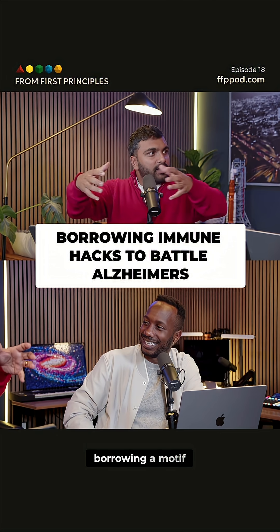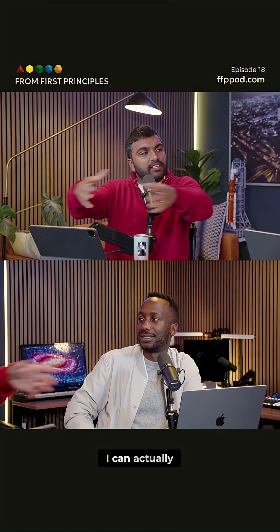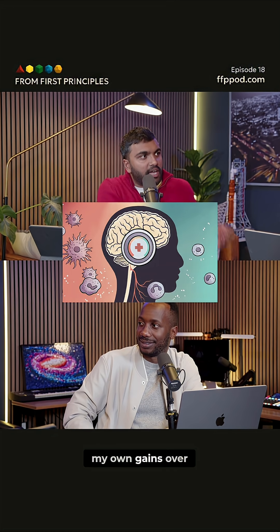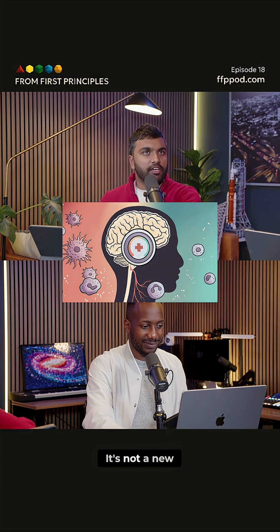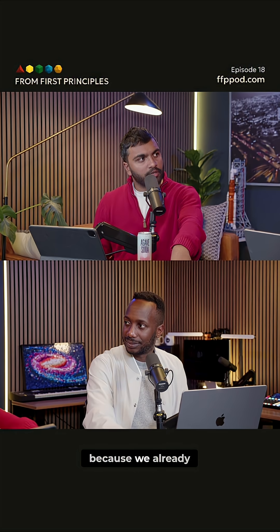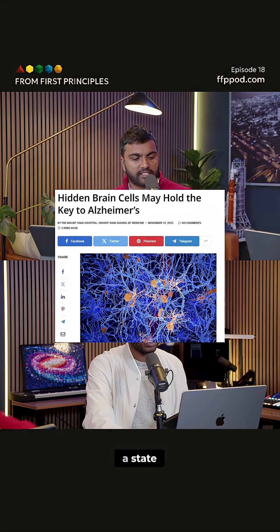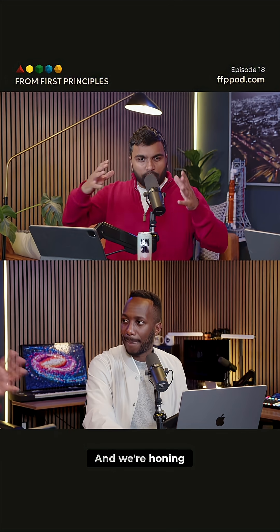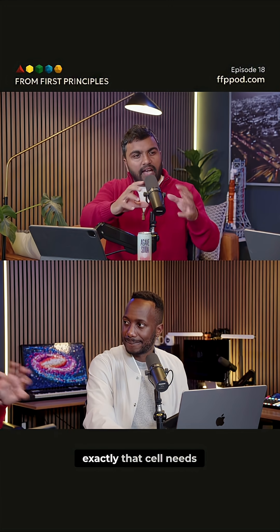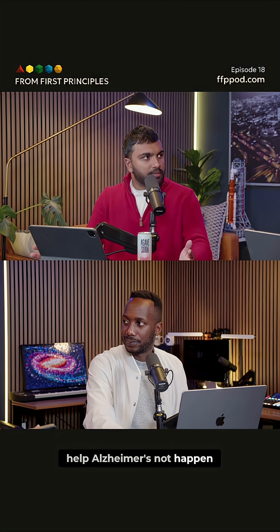It's like the brain is borrowing a motif from innate immunity elsewhere in the body and saying, well, I can actually use this for my own gains. It's not a new type of immune cell because we already knew microglia existed, but it's a state that the cell is in that is very important for mitigating Alzheimer's. We're honing in on what exactly that cell needs to be in order to help Alzheimer's not happen.